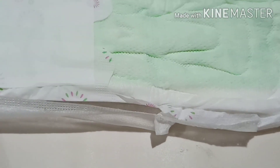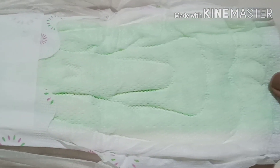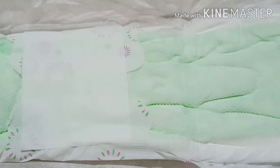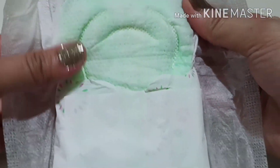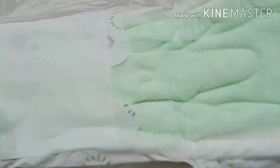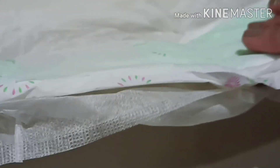Ganito yung design niya. Ang ganda ng color niya, parang very fresh. Ganito yung design niya — ito yung etsura niya. Very soft din yung texture ng sanitary napkin na to, and medyo makapal din siya. So I think madami siyang ma-absorb.